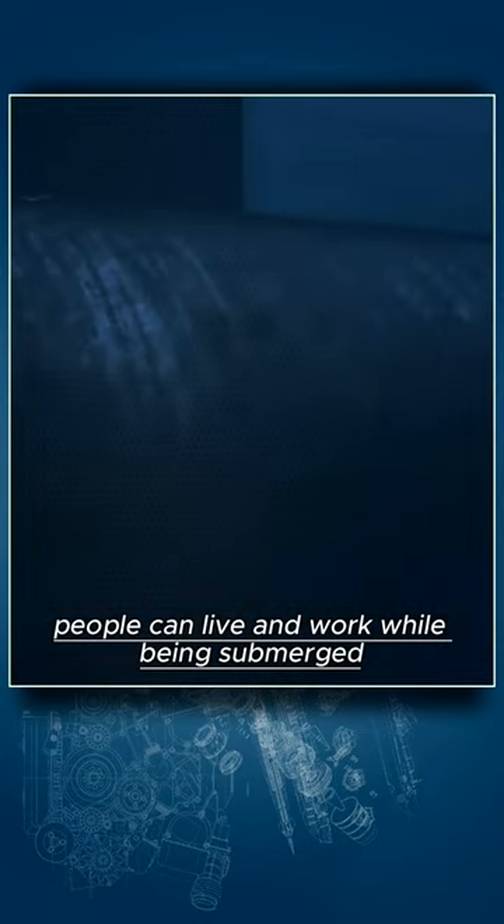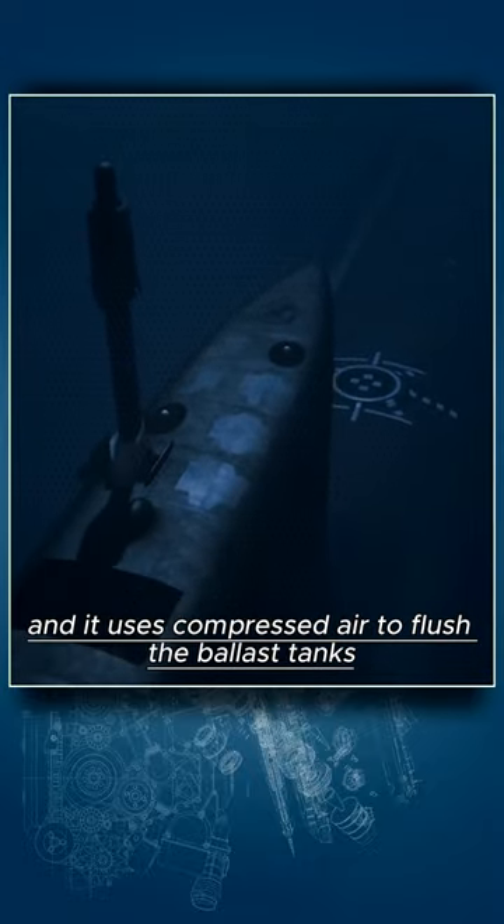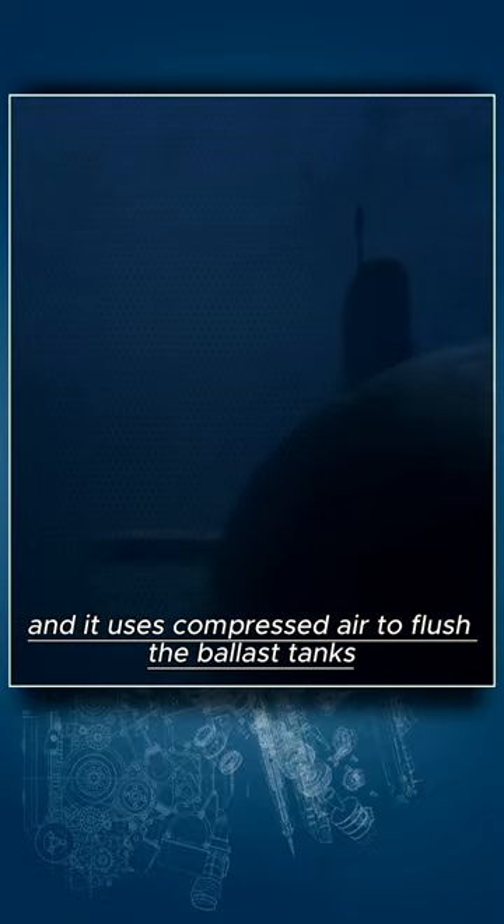A submarine is designed to have an environment where lots of people can live and work while being submerged, but at much lower depths than the bathyscaphe. The shape of the pressure hull is a cylinder, and it uses compressed air to flush the ballast tanks when it wants to rise.